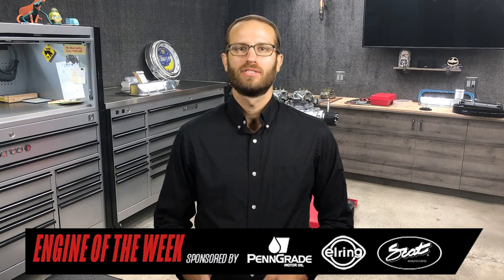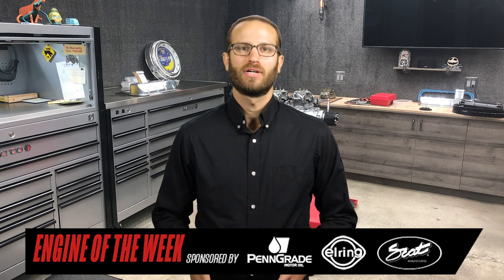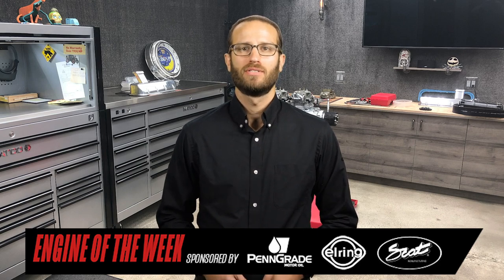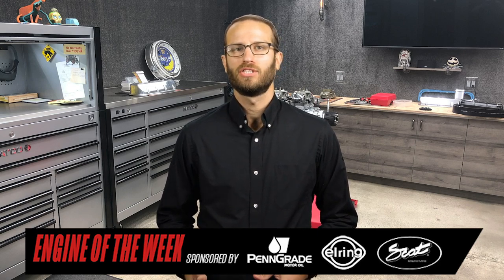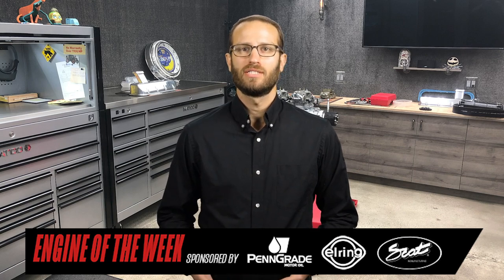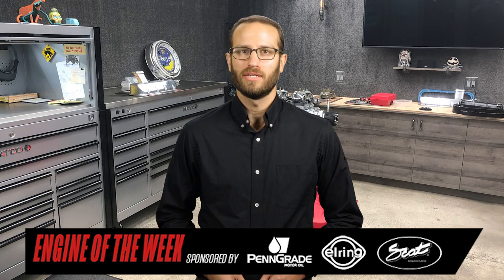Working on everything from trucks to street rods and race cars, Robby Capps learned to love cars and engines at an early age from his father's influence. To ramp up his engine experience, Robby started working at a local machine shop during high school, and he went on to work for Cox Race Engines for a dozen years and opened his own shop in 2008.